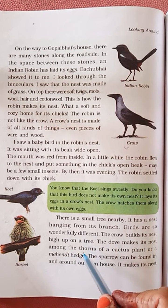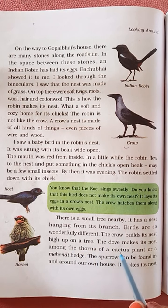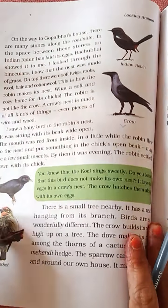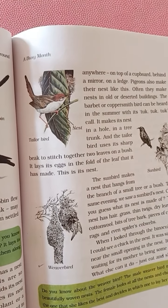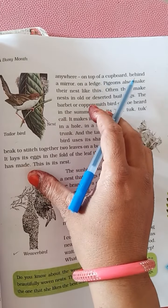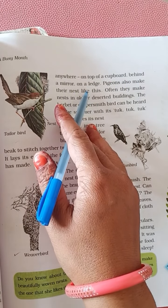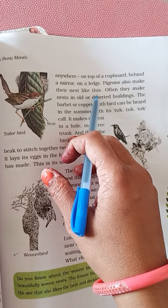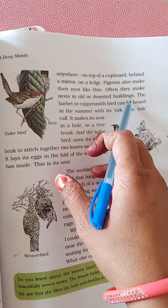The crow builds its nest high up on a tree. Some birds make their nests among the thorns of a cactus plant or a hedge. The sparrow can be found in and around our own house — it makes its nest anywhere: on top of the cupboard, behind a mirror, on a ledge.